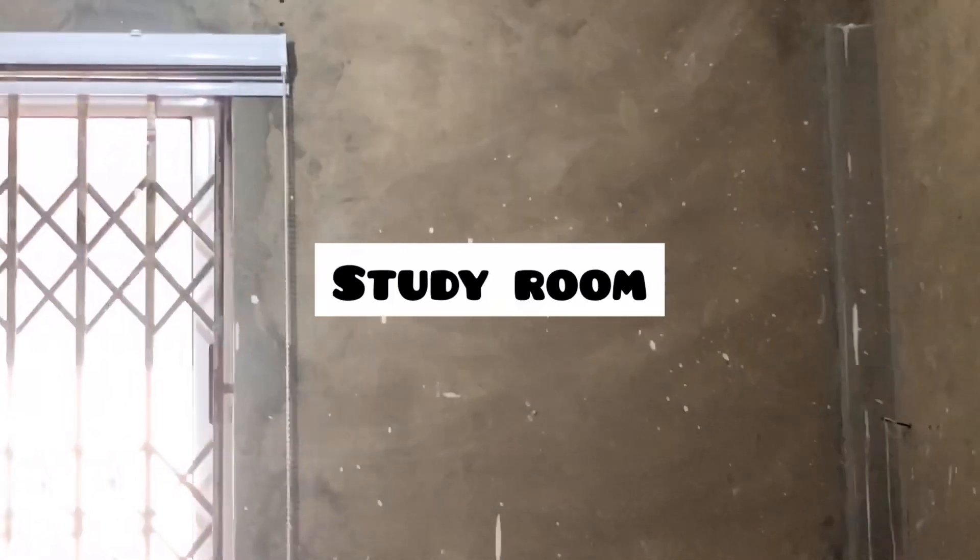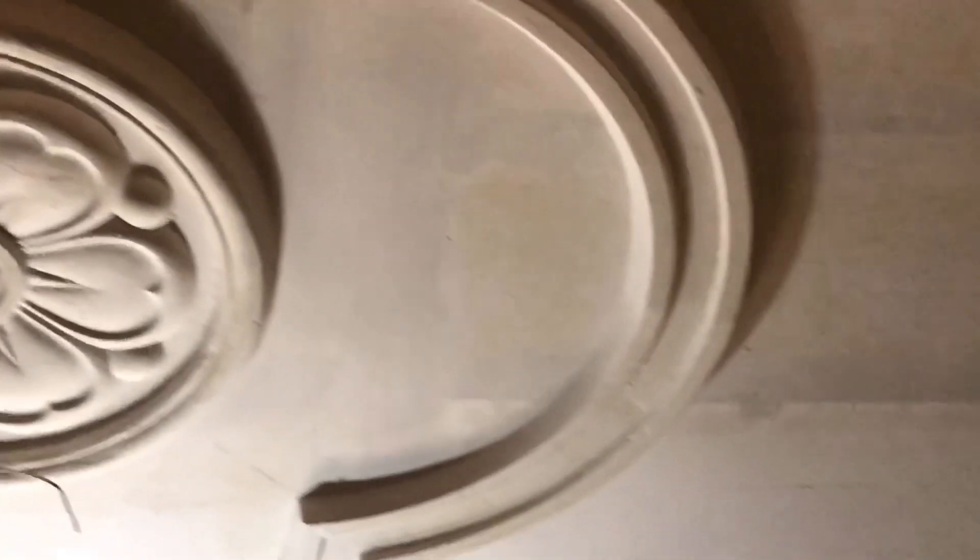Let's move out and go to the next room. This is a study room — just a study room for your studies.